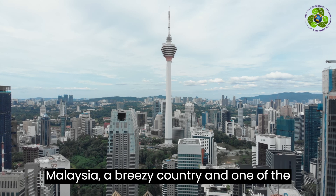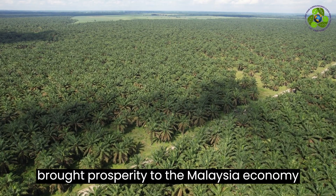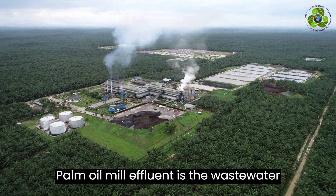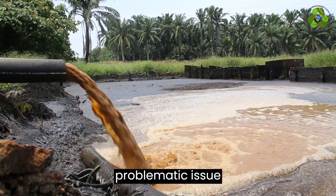Malaysia, a breezy country and one of the world's largest producers of palm oil. A ubiquitous product in our lives has brought prosperity to the Malaysian economy. Palm oil mill effluent is wastewater from palm oil mills. In this effluent, overflow of sludge oil becomes a problematic issue.